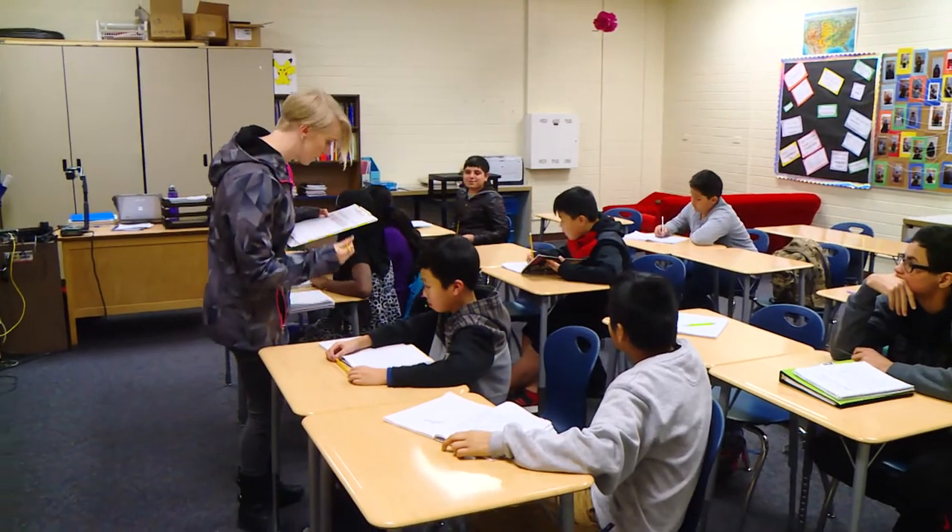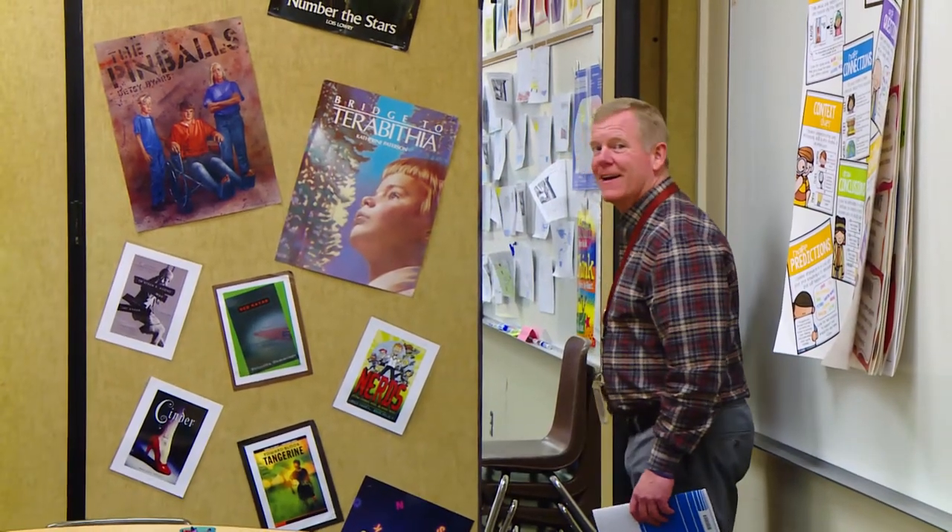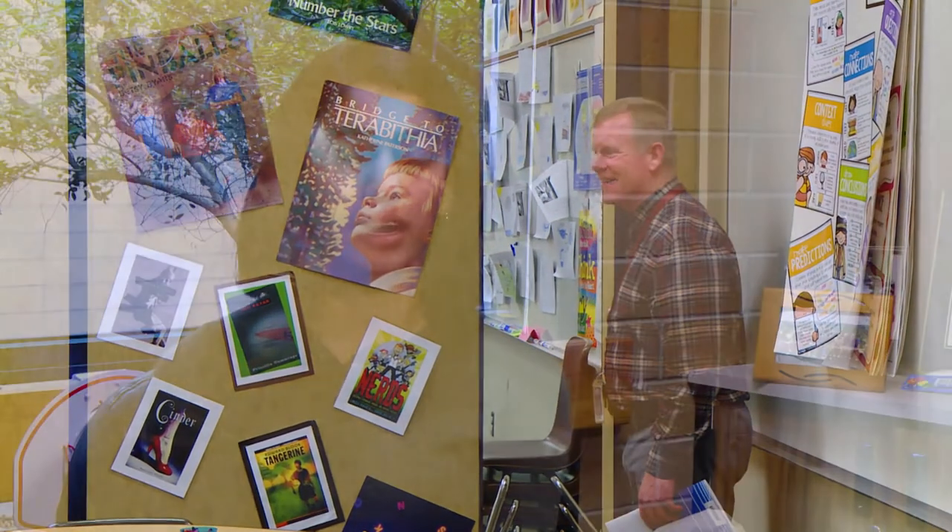Sometimes those walls are soundproof and solid, and sometimes you can hear students on the other side. Our school is basically like a circle, so the rooms on the interior, a lot of them don't have windows. Some of them have skylights, but some don't — it's just low light and kind of a cramped environment. I don't like that; I usually like being next to a window.